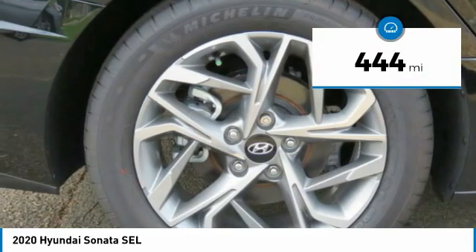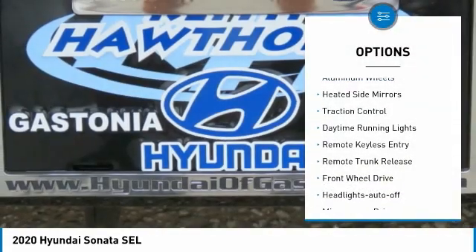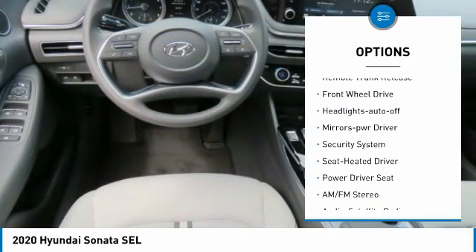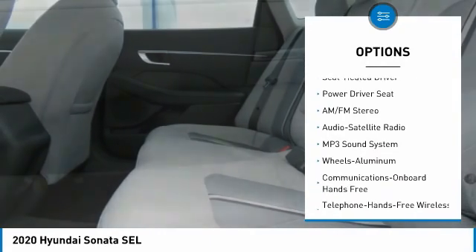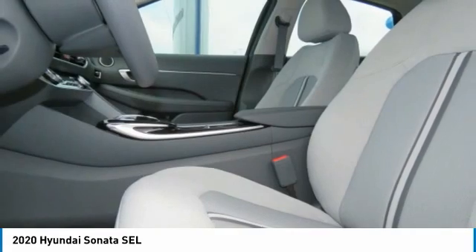This vehicle has less than 500 miles. Here are some of this vehicle's great options: aluminum wheels, heated side mirrors, traction control, daytime running lights, remote keyless entry, remote trunk release, FWD, headlights auto-off, mirror memory, security system.